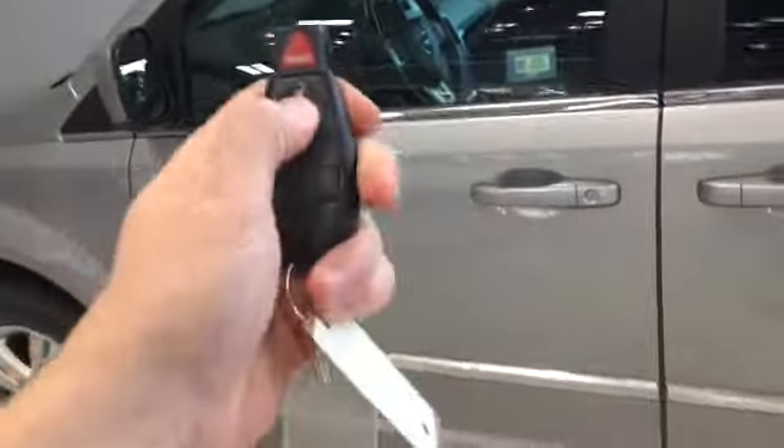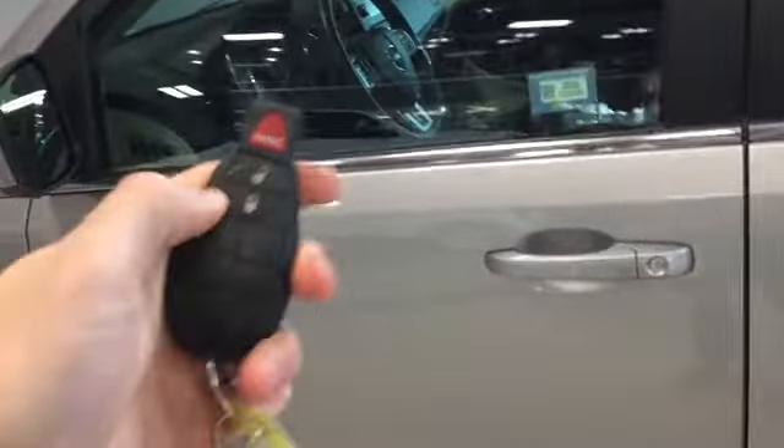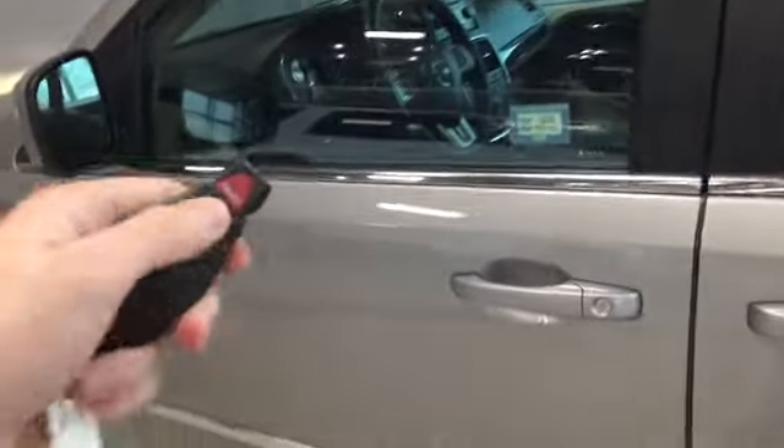Helping us into our Grand Caravan, we have our key fob. We have the lock and unlock buttons plus we have our panic button. We can unlock once for the driver's side door, twice for all four. Then we'll check out our driver's side door.